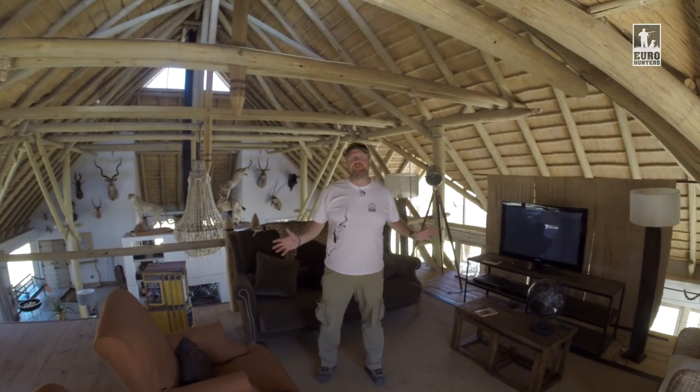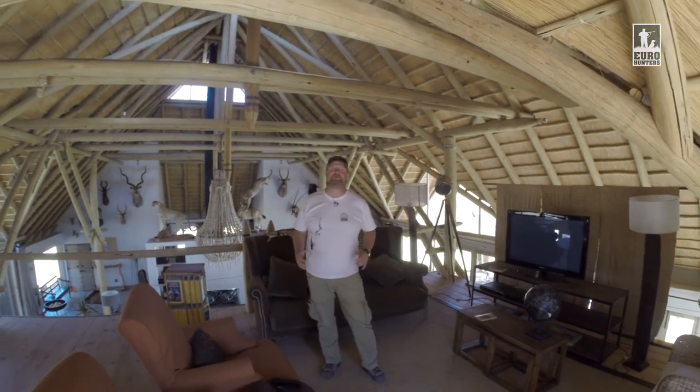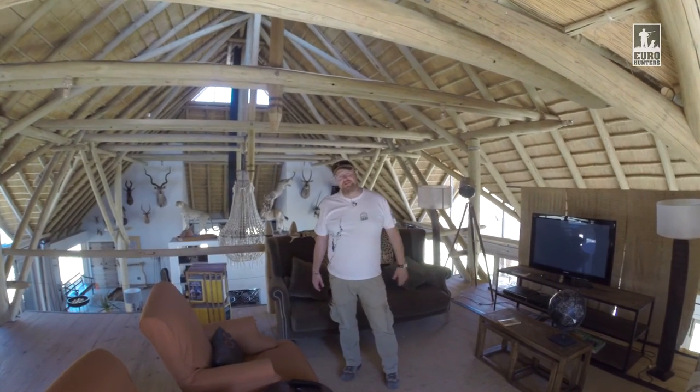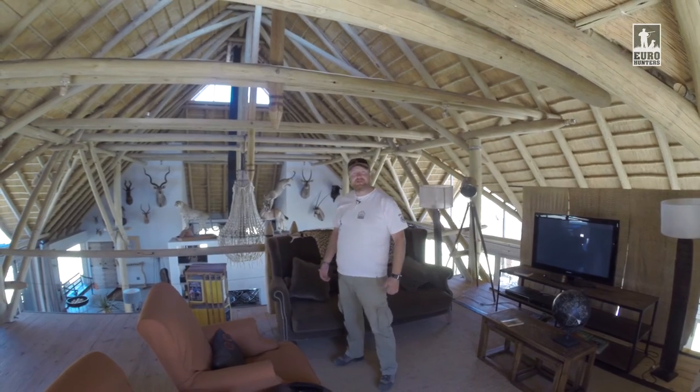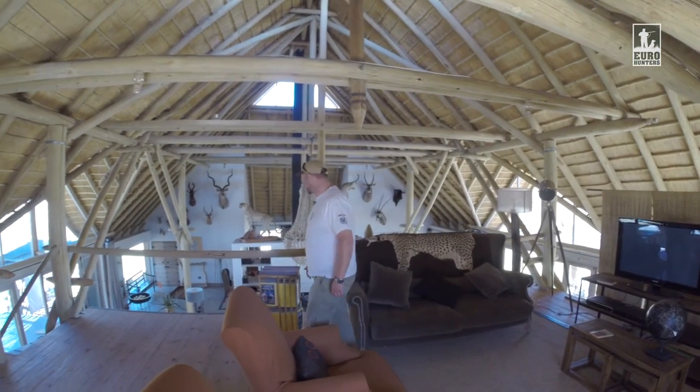We are in the TV room, which we don't use because there are so many interesting things happening outside. You just don't have time to watch TV — it's way more interesting to watch the wildlife live.